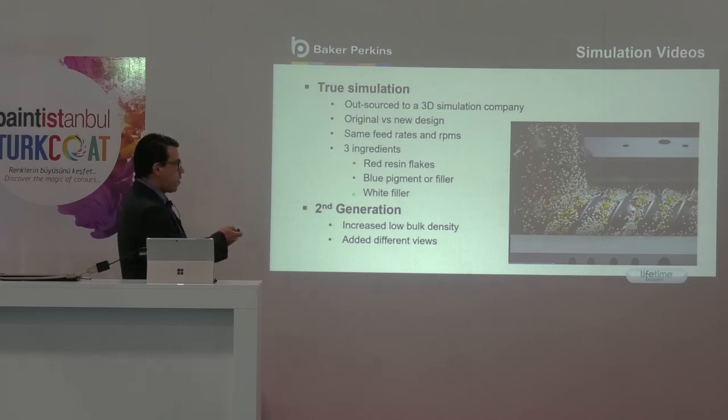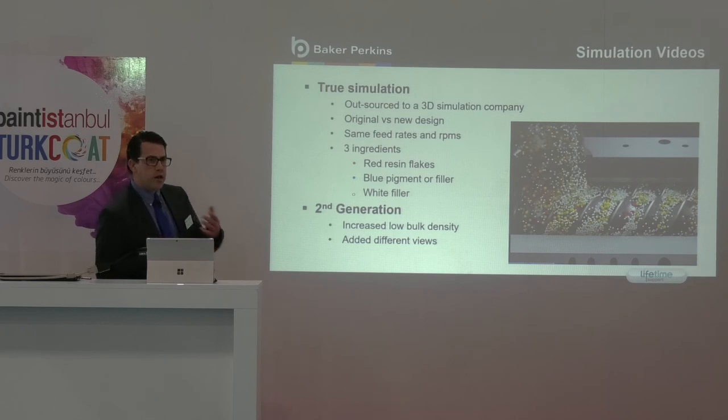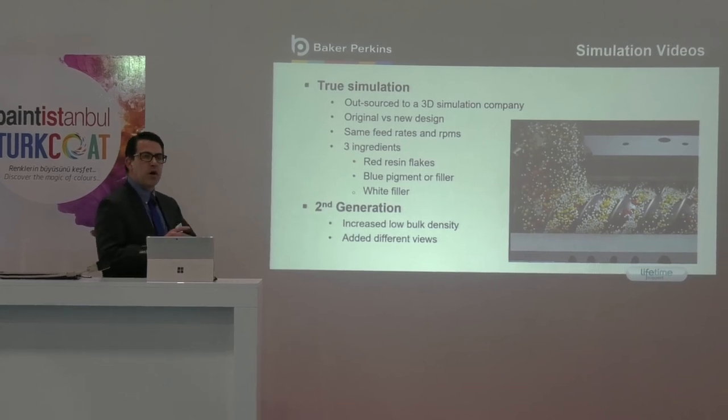Over to the right, you can see an example of the original simulation that we carried out. We have now gone on to the second generation simulation where we have used smaller particles to more accurately represent low bulk density materials. So what you will see in the coming simulations is red resin flakes, blue pigment or filler, and white filler. On all of these simulations, the agitator shaft speed and the feed rate are all identical.